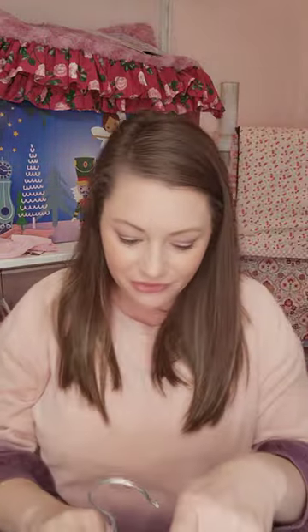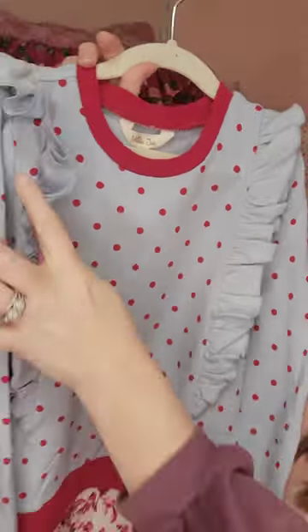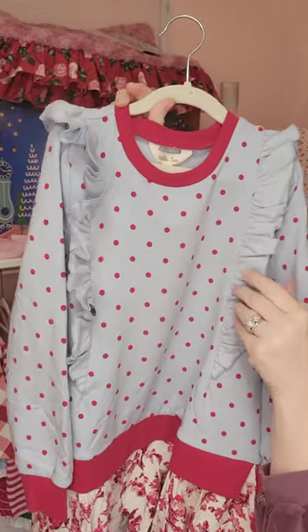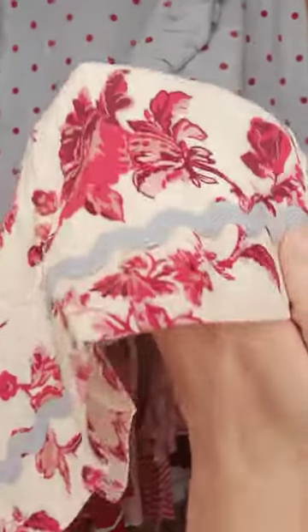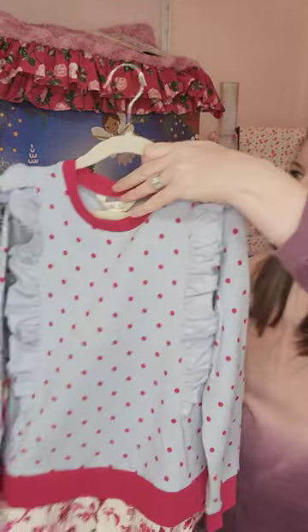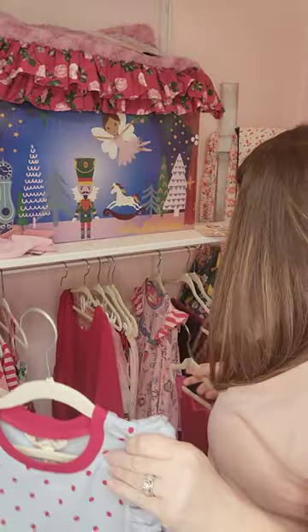Next up we have this really fun sweatshirt dress. This is the Dewdrop mixed print sweatshirt dress. I love this blue here during winter and during Christmas time. It has some good stretch to it. These little ruffles on both sides are a velour ruffle, giving it a little bit of detail. We do have this little waistband down here and then this fun little material at the bottom with the little blue rickrack. One thing people do is this year it would actually be a dress, and then next year they would wear it as a tunic with a pair of leggings.